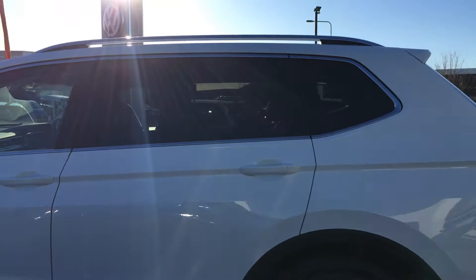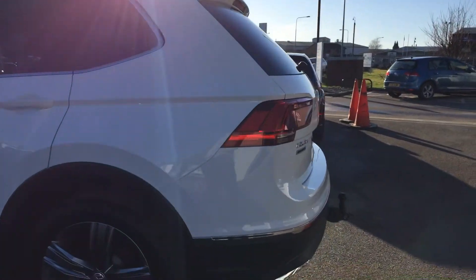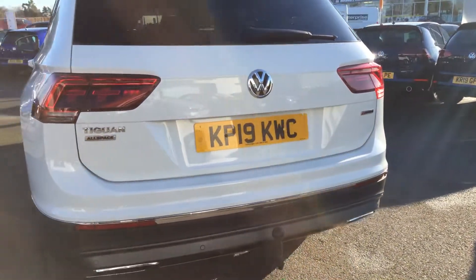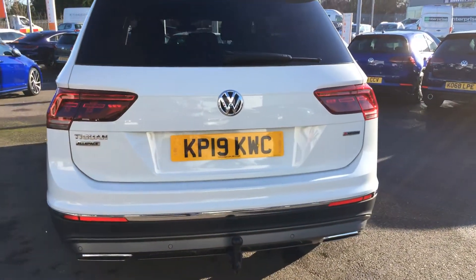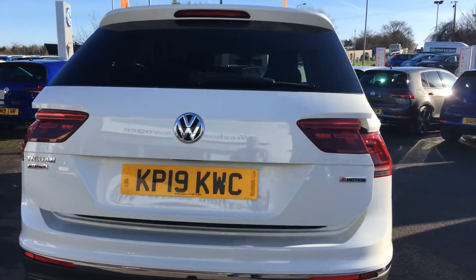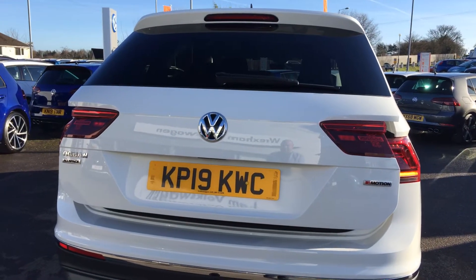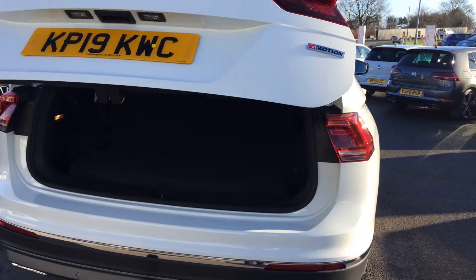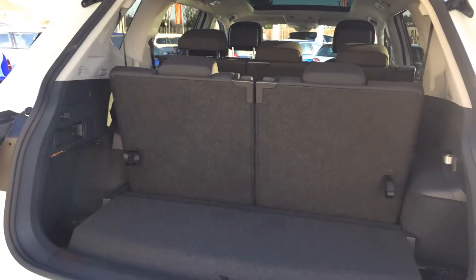It's got keyless entry, tinted glass, and also the factory fitted tow bar — ideal if you're towing. As with all the Allspaces, you also get the electric tailgate which opens from your key fob, and that just operates simply to show you the seven seats in the back.